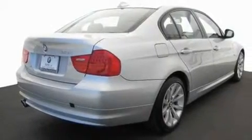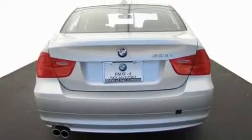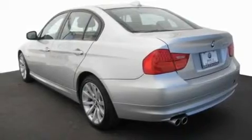Its top features and packages include the premium package, dual power seats, a navigation system, wood trim interior accents, a multi-link rear suspension, performance tires, alloy wheels, adaptive brake lights, and air conditioning with automatic climate control. This vehicle has fewer than 11,000 miles on the odometer.